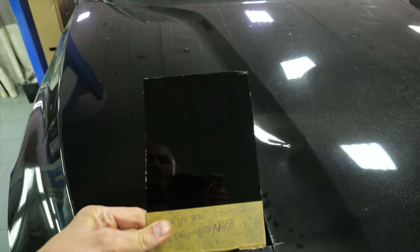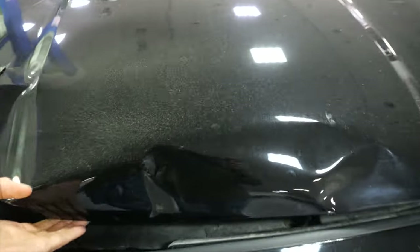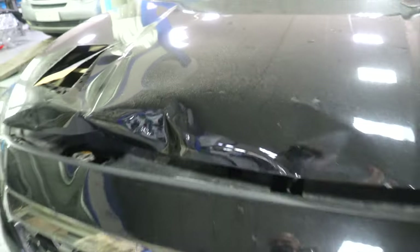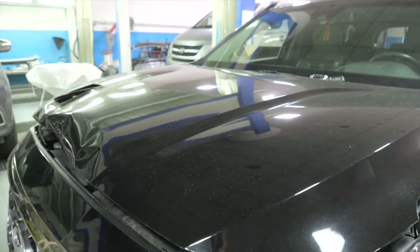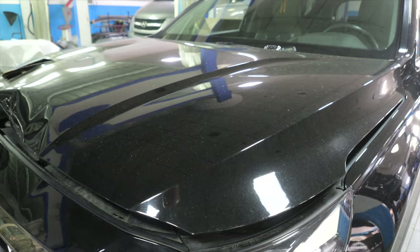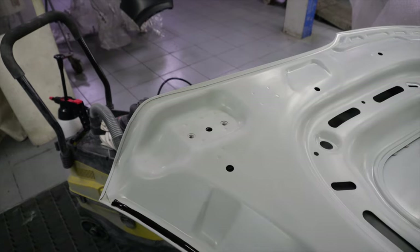Вырезаем кусочек для подбора автоэмали. Капот открывается с затруднением, поэтому не будем его мучить. Задача следующая: снимаем старый капот в металлолом, приобретаем новый, открашиваем и устанавливаем.